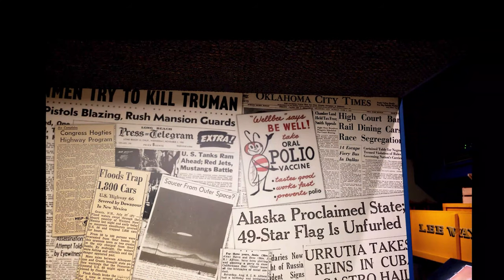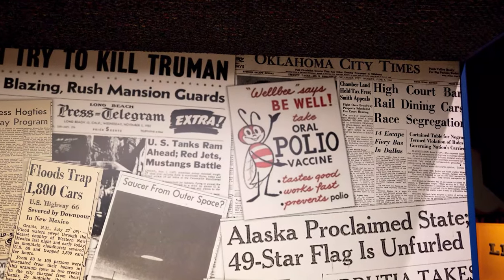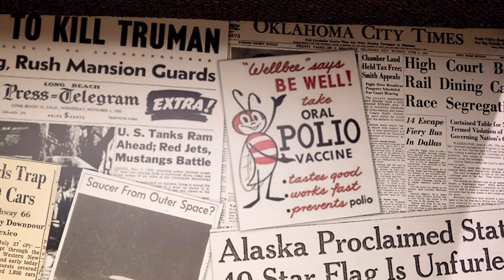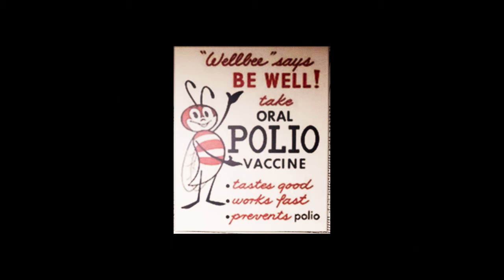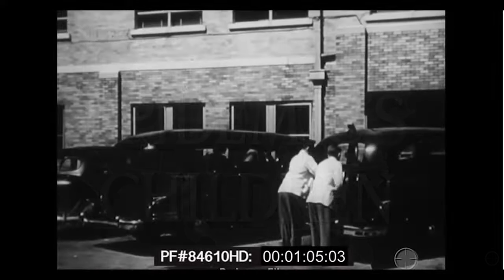The museum is well thought out — it progresses through decades as you walk through, and there are murals of old newspaper and other clippings from each decade. Look at the polio vaccine poster from the late 50s. Seems the vaccine tasted good, worked fast, and — more importantly — it prevented polio. Periscope Films on YouTube has a lot of archived films, some from the peak of the polio epidemic in the late 1940s. It's worth watching — a lot of parallels for today.